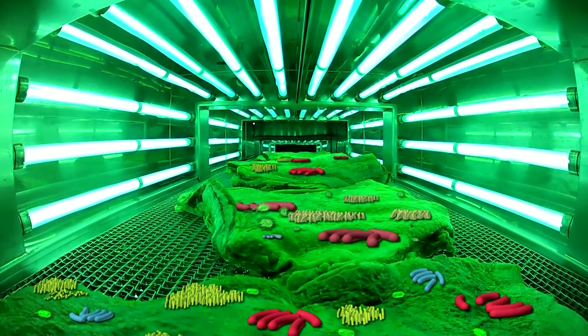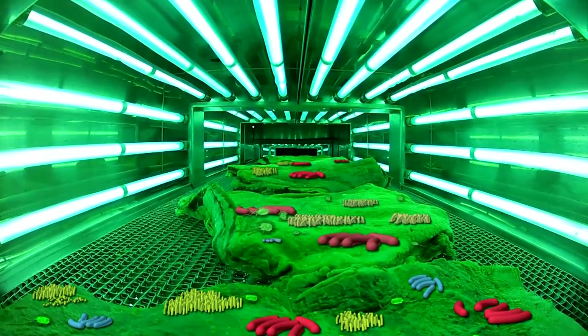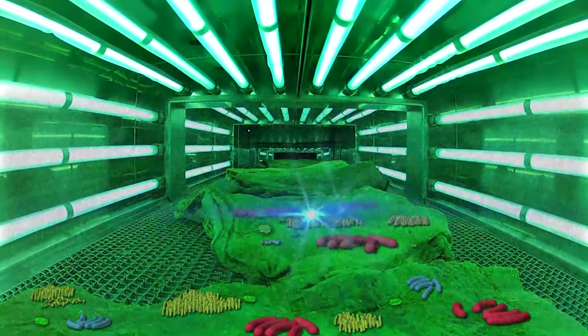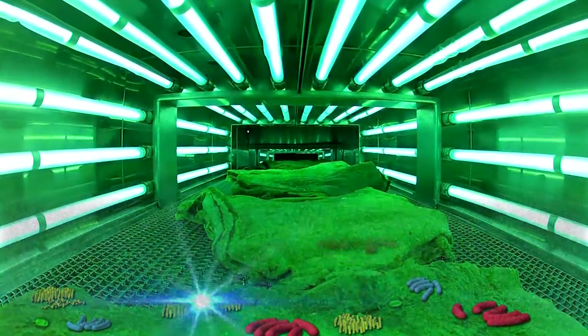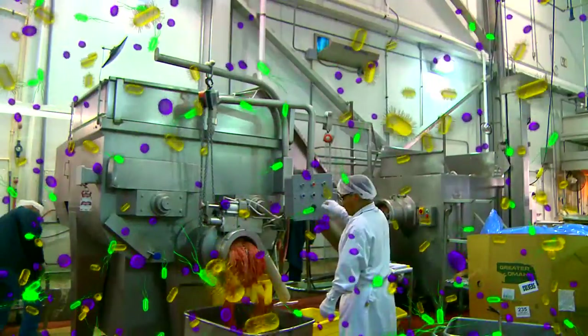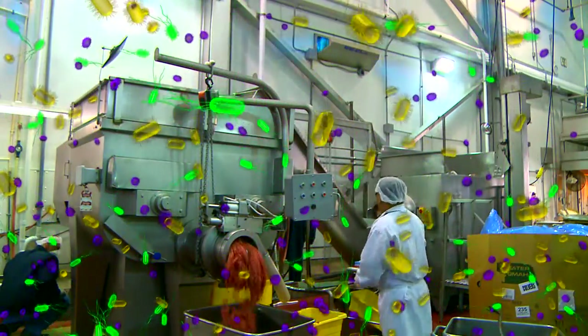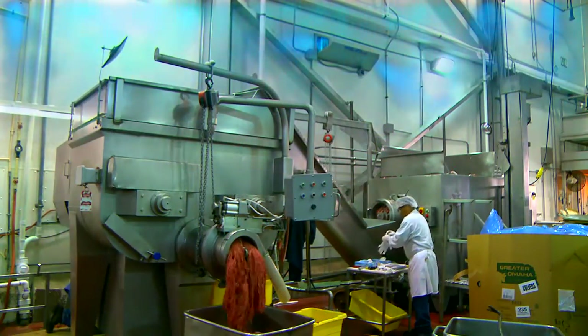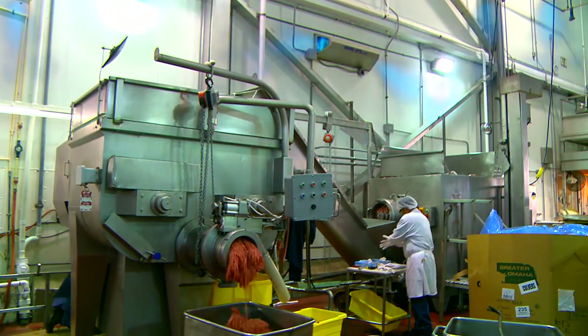Photohydroionization and advanced oxidation have outperformed traditional chemical sanitation technology in every field application in which RGF has installed them. This includes chicken, beef, pork, fish, vegetables, grains, fruits, brine and marinades, water and ice.